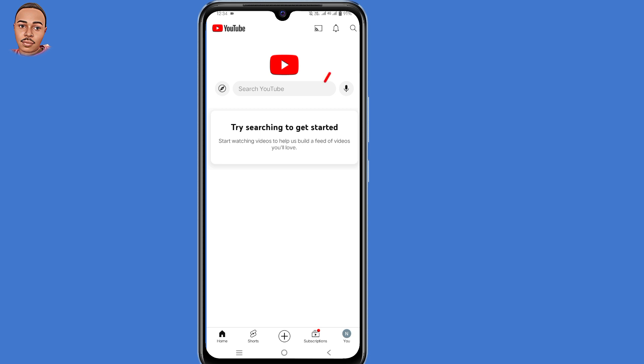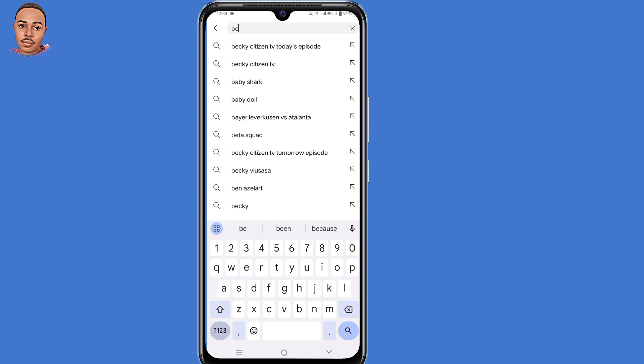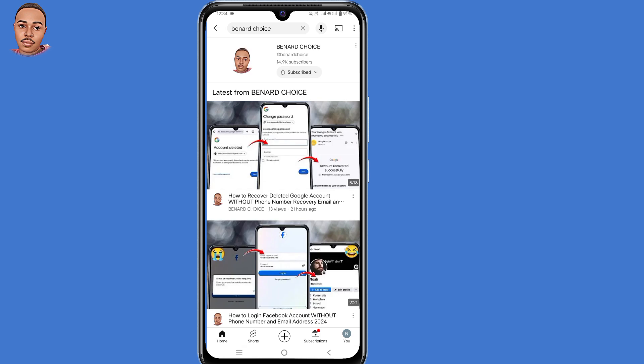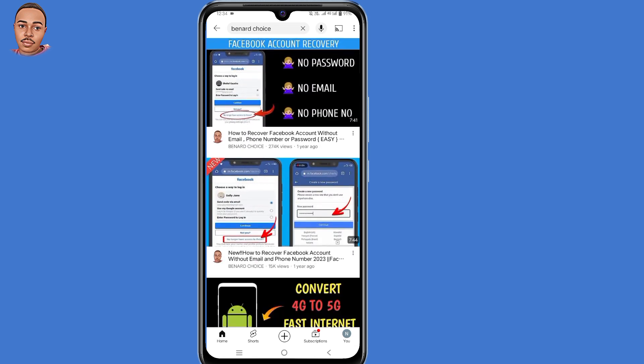Now to fix this, you need to click on that search icon in the top right corner. Search for your favorite YouTuber or your favorite channel — in my case, I'll search for my channel. Now go ahead and watch any video for three to five seconds.